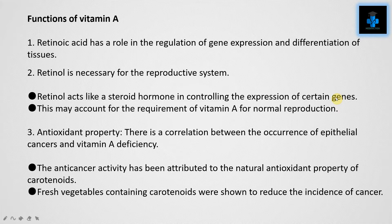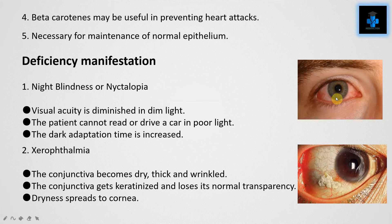Function three: antioxidant property. There is a correlation between the occurrence of epithelial cancers and Vitamin A deficiency. The anticancer activity has been attributed to the natural antioxidant property of carotenoids. Fresh vegetables containing carotenoids were shown to reduce the incidence of cancer. Function four: beta-carotene may be useful in preventing heart attacks.